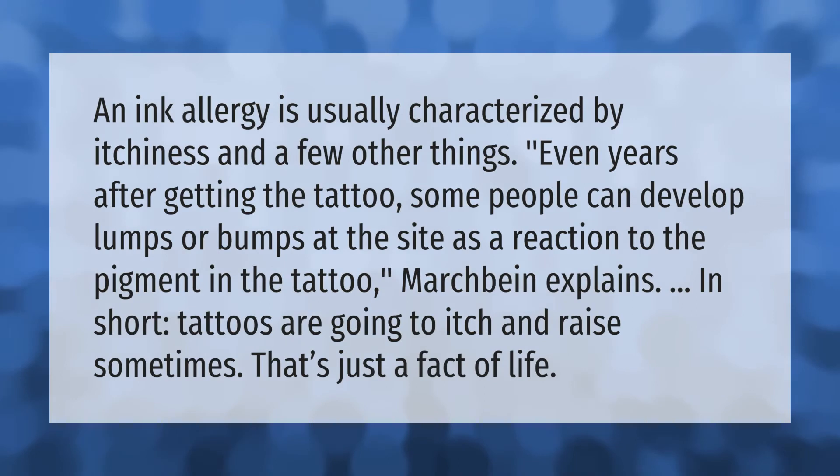An ink allergy is usually characterized by itchiness and a few other things. Even years after getting the tattoo, some people can develop lumps or bumps at the site as a reaction to the pigment in the tattoo. In short, tattoos are going to itch and raise sometimes.